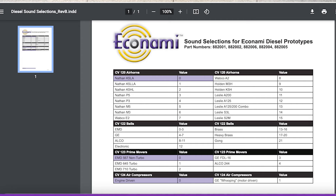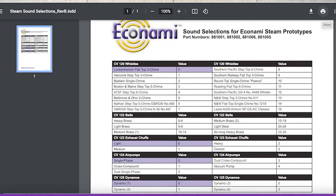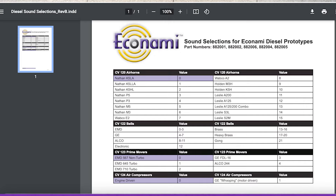In the steam Econami you get four exhaust chuffs: a light, a medium, a heavy, and a geared. In the diesel decoders you get five prime movers — instead of the vast wide range in the Tsunami 2, you get the five most popular sounds: the EMD 567 non-turbo, the 645 turbocharged, the 710 turbo, a GE modern FDL, and an Alco 244. You get limited sound choices, but they cover the most popular options.